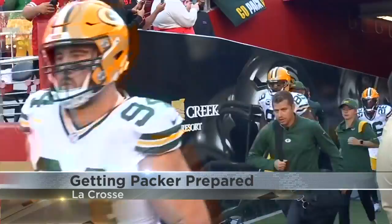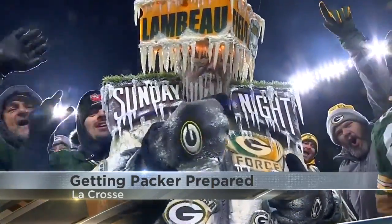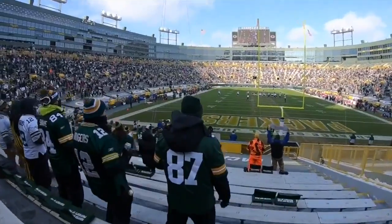As Packer fans count down to kickoff, WXOW's Roger Staffaroni shows newer fans in the area what they can do to truly embrace being a true Packer fan. Packers, playoffs, let's go! If you're a fan, you're ready. But if you're new to Packer fandom, here's some Packer pointers.